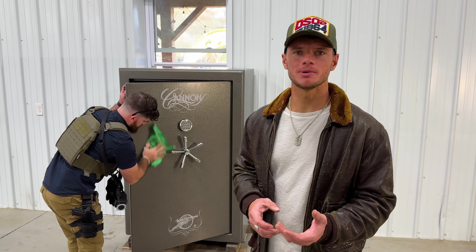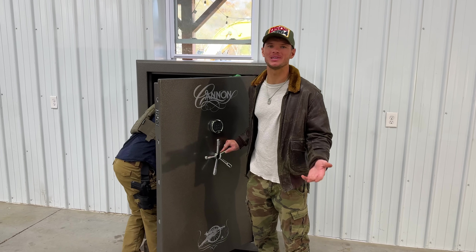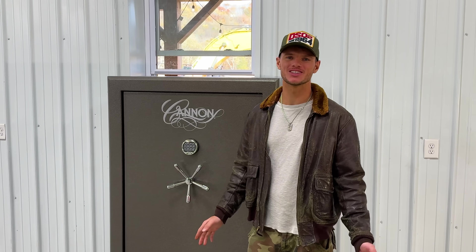We're also gonna be durability testing this gun safe until it doesn't exist anymore. We're gonna be testing the fire rating, the tank rating, and then of course the RPG rating of the gun safe. Super nice, quality safe. There's a lot in store for you guys.